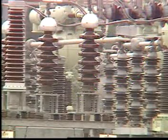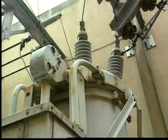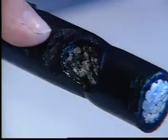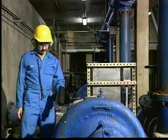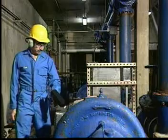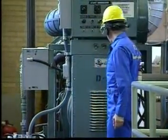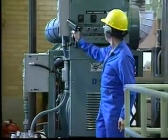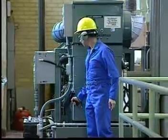These electrical discharges can mean energy loss. They can cause radio and television interference. They can cause equipment breakdown. Their effects can sometimes be dramatic. It is important to know when and where electrical discharge occurs as part of an effective program of preventive maintenance.